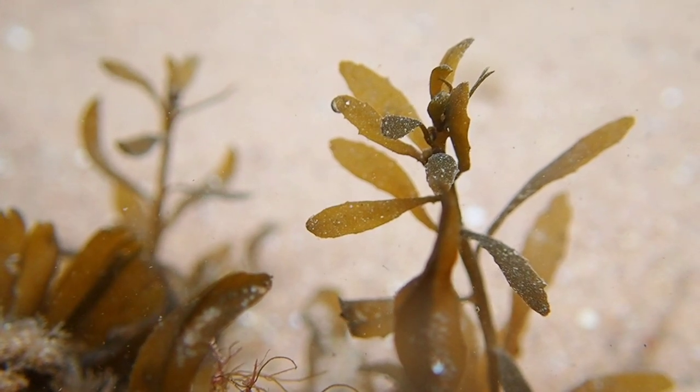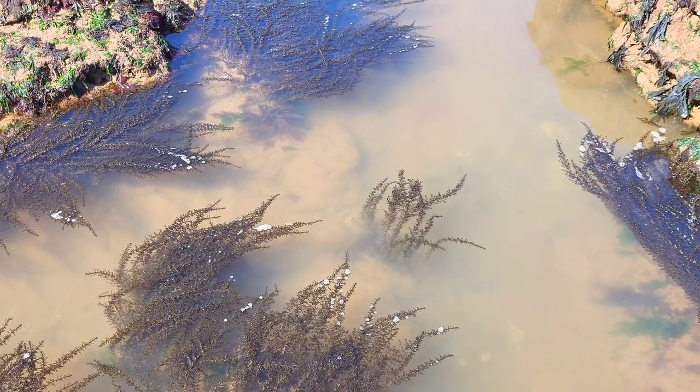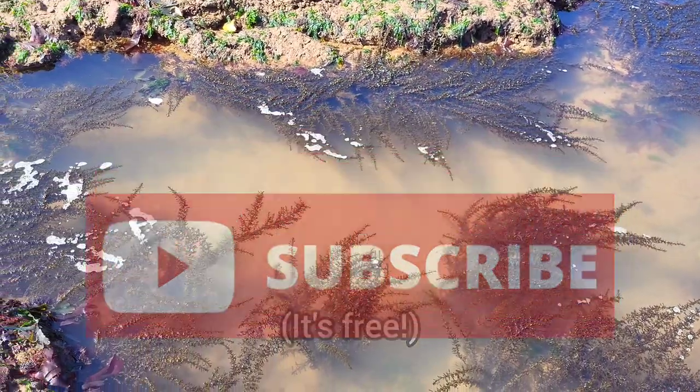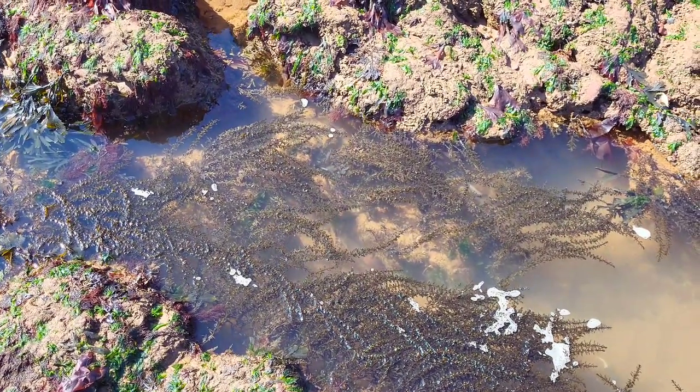That's all you need to know about Wireweed. If you enjoyed this video and learned something new, please leave a like and remember to subscribe to learn all about the creatures that inhabit our oceans. Thank you for watching and I will see you in the next video.